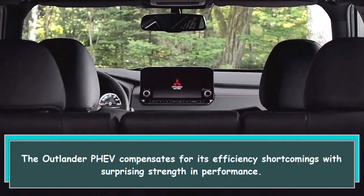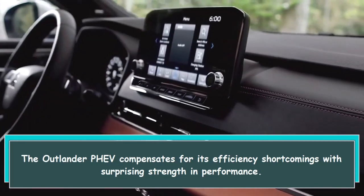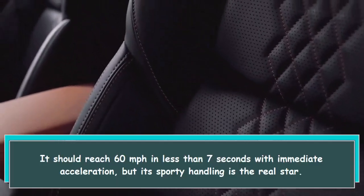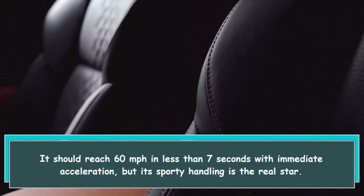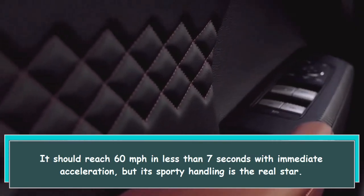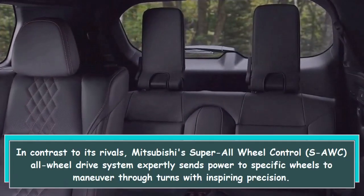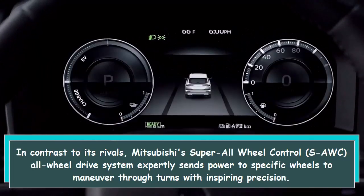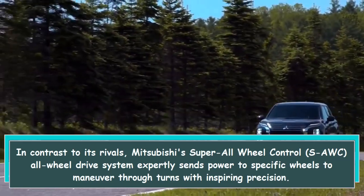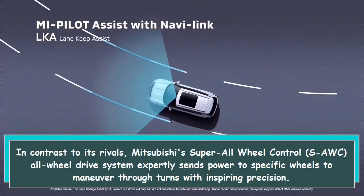The Outlander PHEV compensates for its efficiency shortcomings with surprising strength and performance. It should reach 60 miles per hour in less than 7 seconds with immediate acceleration, but its sporty handling is the real star. Mitsubishi's Super All-Wheel Control (S-AWC) all-wheel drive system expertly sends power to specific wheels to maneuver through turns with inspiring precision.